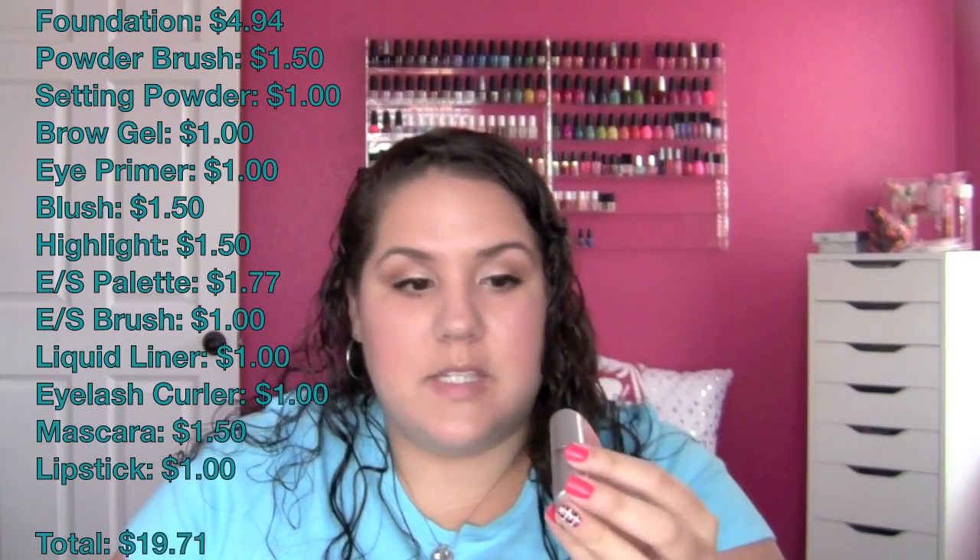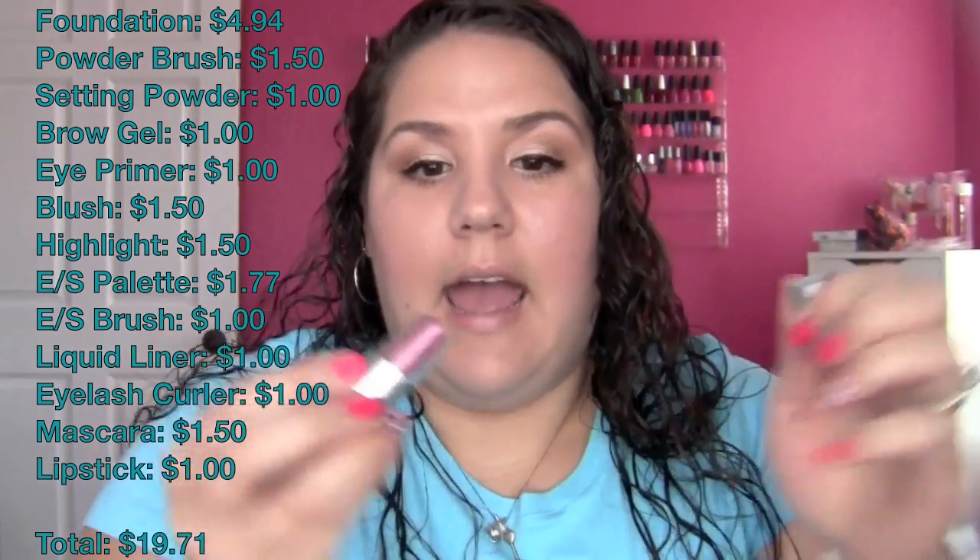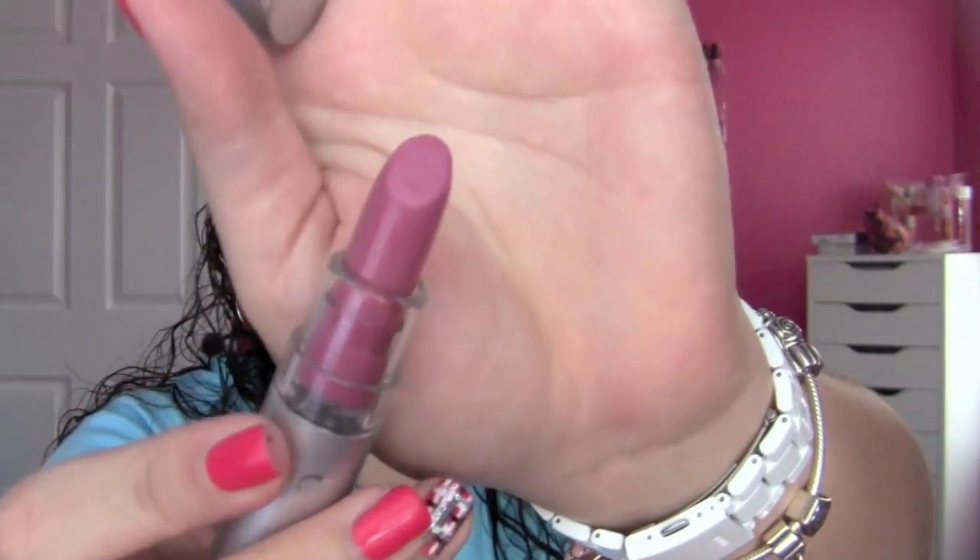Now for lips. This is the e.l.f. $1.00 lipstick in the color Classy — this is supposed to be a good dupe for Angel Lipstick from MAC, and I have to wholeheartedly agree. I'm just going to apply this to my lips — it's just the perfect pinky-purple color, and they don't smell bad either. They don't smell like cheap lipstick, which is normally what you get for $1.00. I hope you guys enjoyed this — this is the finished look for my $20 makeup challenge.